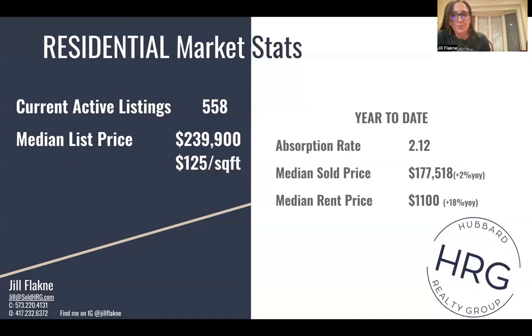The median rental price, also year to date — so January through August to September — is around $1,100. These are from rentals that are listed on the MLS. So I know that's only a small portion of them, but it gives us some idea about how those prices are changing. Year over year, this is up 18%. Year over year, the median sold price is up only 2%, so that definitely shows that things are kind of balancing out in that price appreciation we've seen over the last several years.